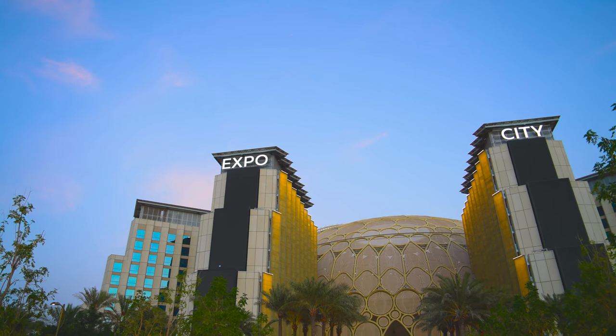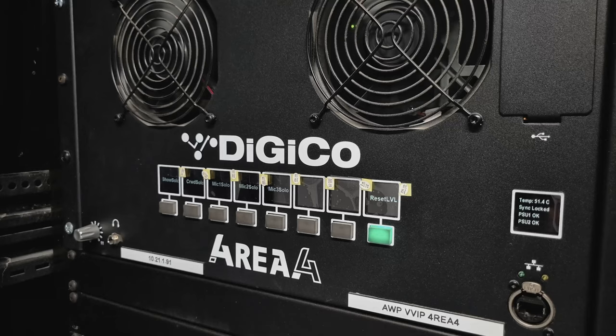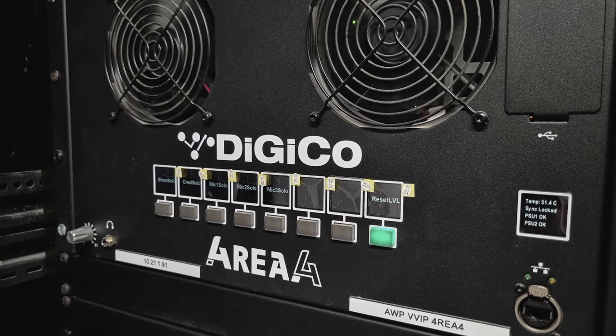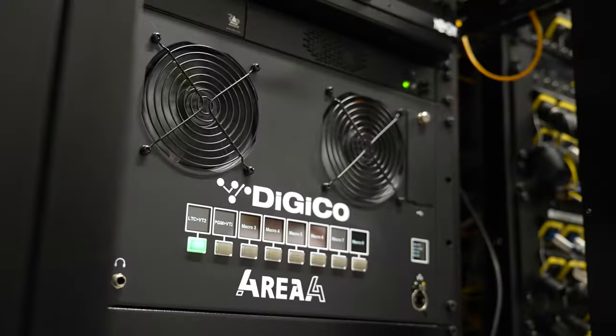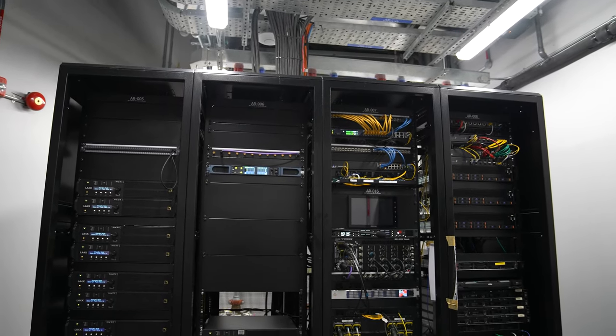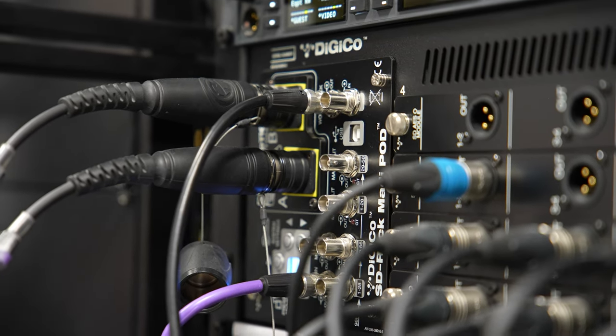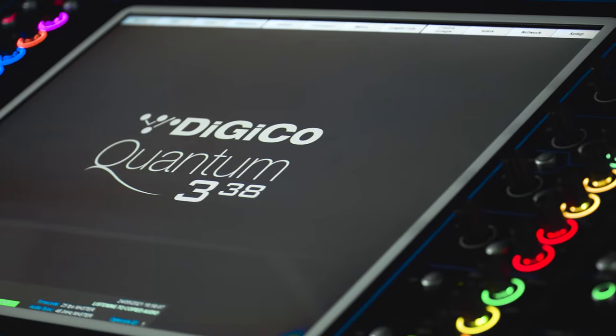The best thing is the continuity that's going to go on. We've reconfigured the systems around what used to be a Quantum 7, now a Quantum 338 in the control room as the main console. There's still the 4E4 in the Pearl Majlis, a 4E4 doing local monitoring within the control room itself, and another 4E4 doing matrix mixing in the basement for subs and similar. There are various SD racks scattered around, all sitting on one big optical network for the input side, and then the output side is a combination of an AVB network and an optical network.